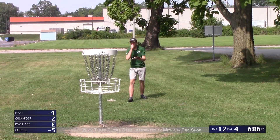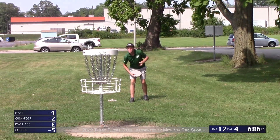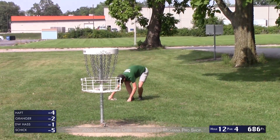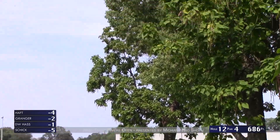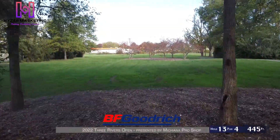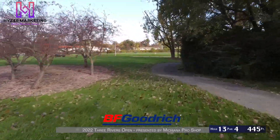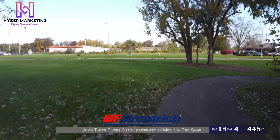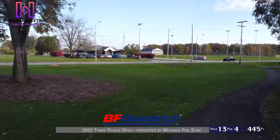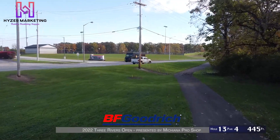DW with a birdie from about 10 feet — that gets him back under par again. He's had a bit of a rollercoaster round here, going up and down, but he keeps fighting his way back to under par. With plenty of birdie holes left, that jumps us into hole 13, par 4, 445 feet, OB on the right side path all the way down and road long OB.